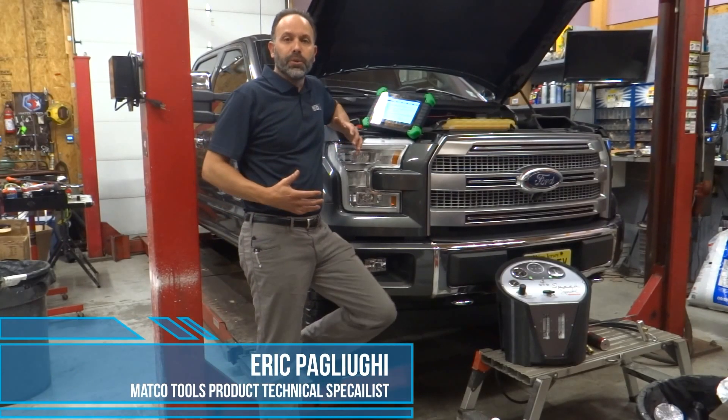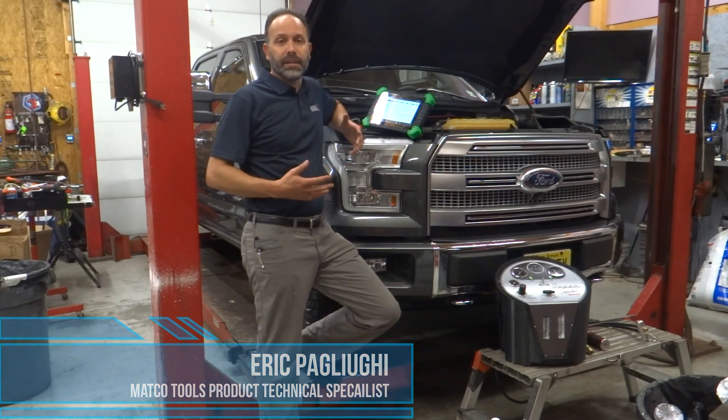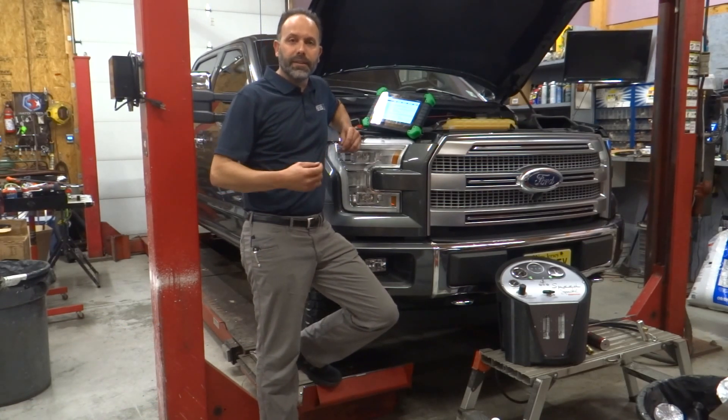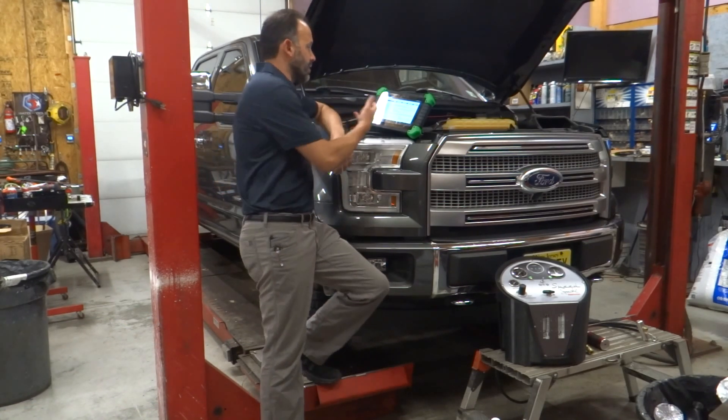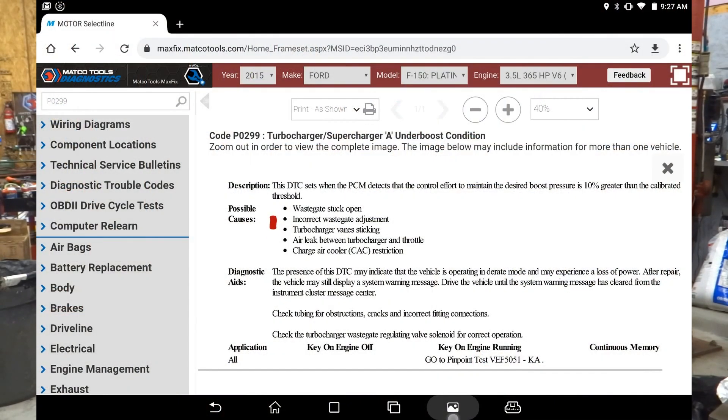A very common code we see in some of these EcoBoost engines is a P0299 code — low boost. A quick and easy way to diagnose this is to use our MaxFix information and go to a pinout test. The most common issue here is a leak between the turbo and the throttle body.